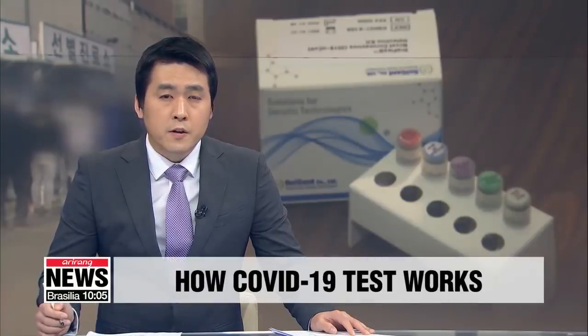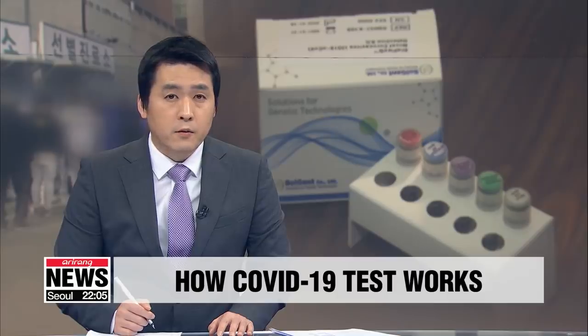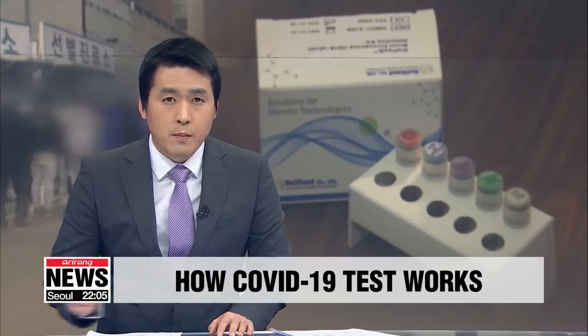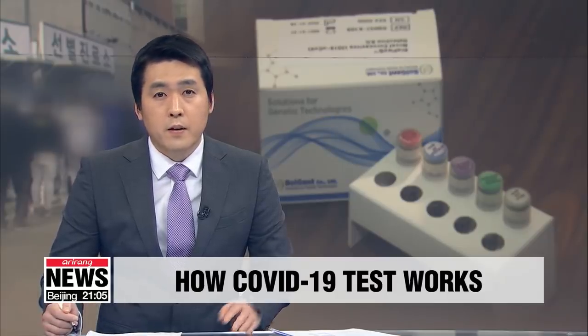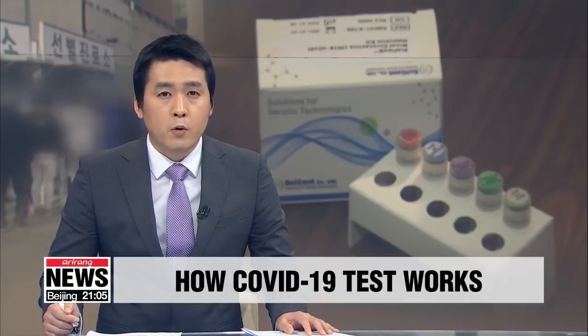Some 200 designated health centers are set up across the country to test up to 15,000 people daily. South Korea is going one step further by ramping up efforts to come up with innovative kits that will save time and improve accuracy. Lee Kyung-eun gets us better acquainted with the upgrade.